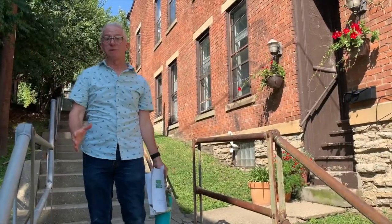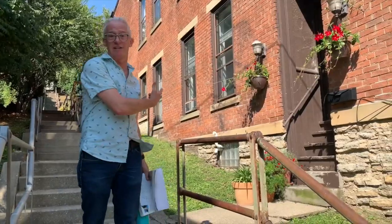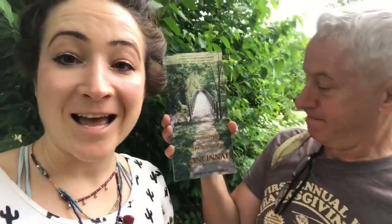These are old historic steps, but they still serve a very real function here in the city. This is the only access a lot of these people have to the sides of their houses. This book right here, 'Walking the Steps of Cincinnati,' tells you all about the secret staircases.